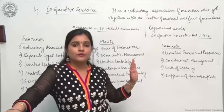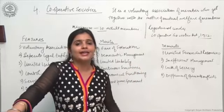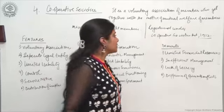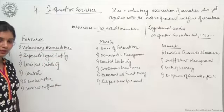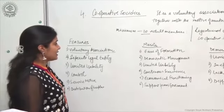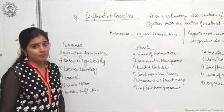The main motive of cooperative societies is social welfare — that is, to eliminate any kind of middlemen. Coming to the features of cooperative society: first of all, it is a voluntary association. Anyone can become a member who has attained the age of 18 and is interested in working towards the mutual welfare of the members.